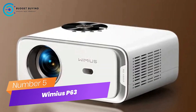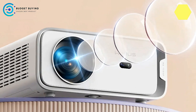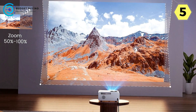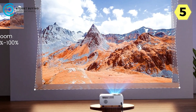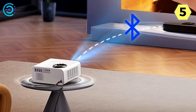Number 5: the Wimius P63 Portable Projector. Unleash cinematic brilliance with cutting-edge features. The Wimius P63 redefines your entertainment experience with a host of upgraded features that elevate picture quality, sound, and convenience. Here's why the P63 is a standout choice for those seeking an immersive cinematic experience.